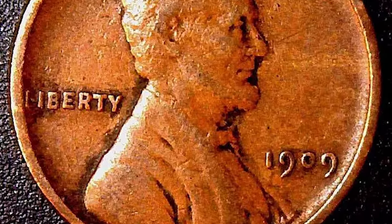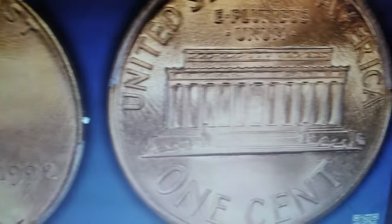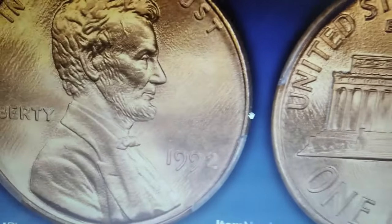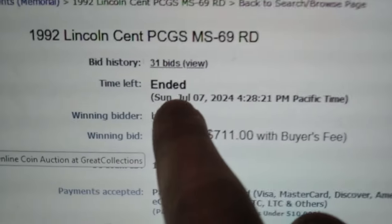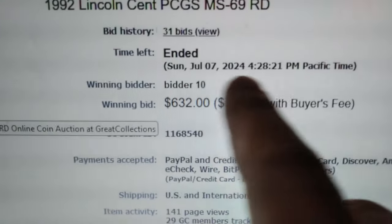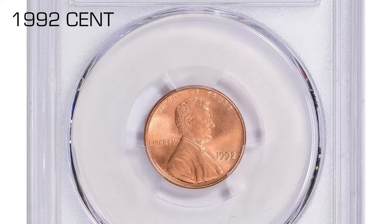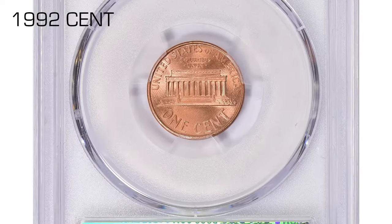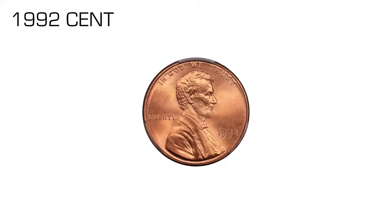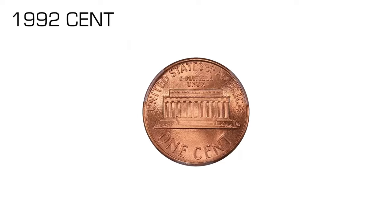Could these 1992 Lincoln cents, seemingly just ordinary pocket change, be worth more than face value? Absolutely. Here is an exciting proof: these uncirculated 1992 cents, a superb gem encased in a PCGS slab, recently sold for an astonishing $711 at Great Collections auction on July 7th, 2024. Graded MS69 by the coin grading service, this coin stands out due to its near-perfect condition, earning one of the highest grades possible for a circulation coin.